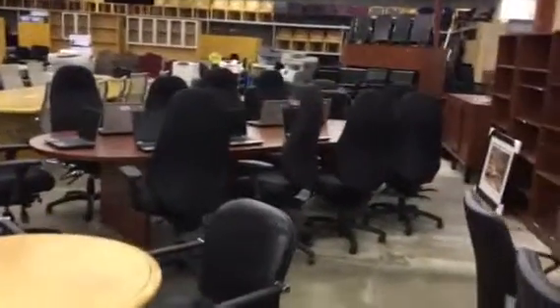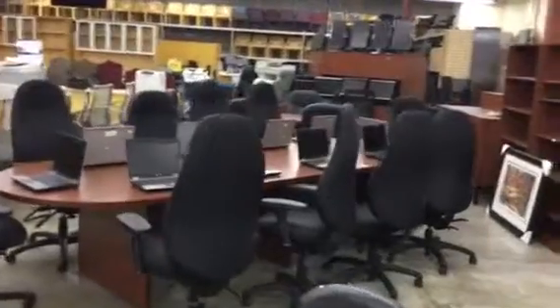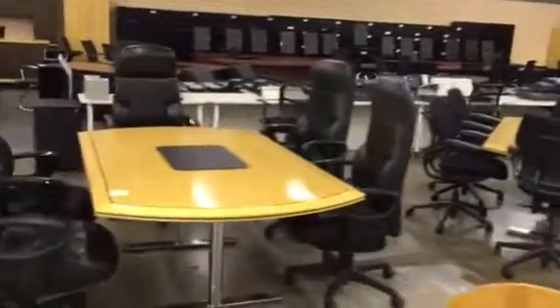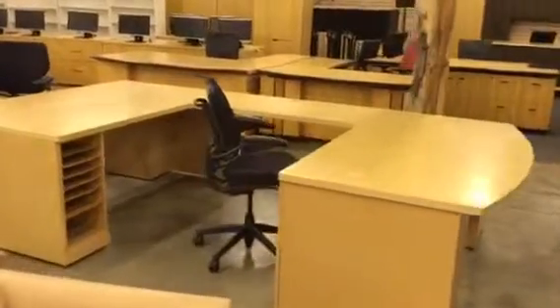Boardroom tables. These are Global oldest form high back chairs — 800 bucks each. Spectacular inlaid boardroom tables. U-shaped executive office suites.